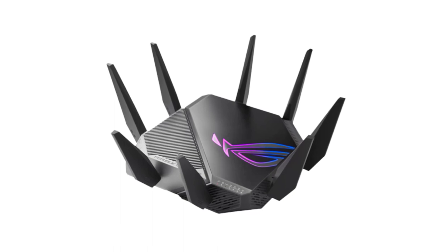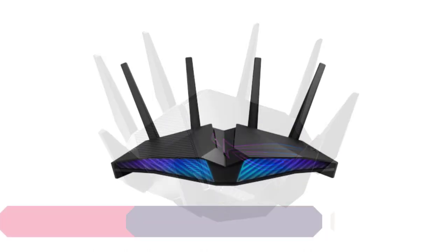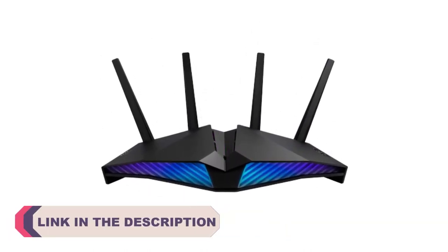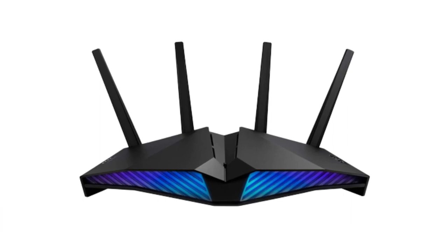In today's fast-paced digital age, a reliable and high-performing Wi-Fi router is an essential component of every modern home or office. When it comes to networking solutions, Asus has established itself as a leading brand, renowned for producing top-notch routers that combine cutting-edge technology with outstanding performance.